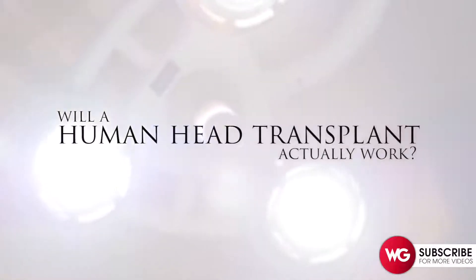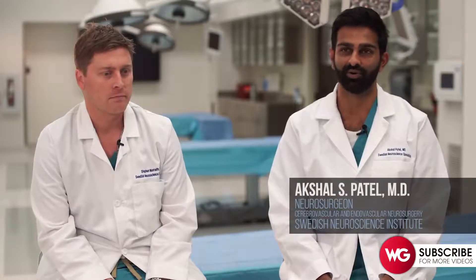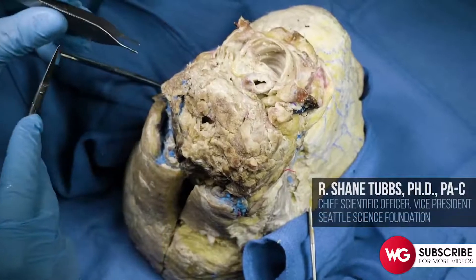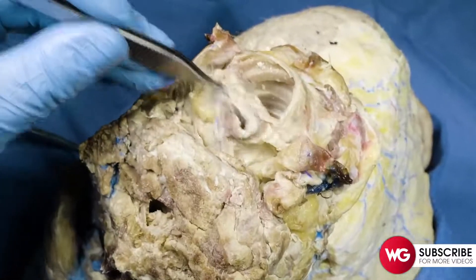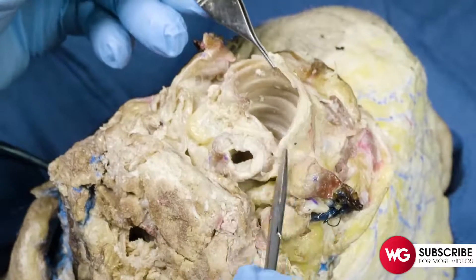The biggest issue with head transplants is the intricacy of connecting one person's spinal cord to another person's spinal cord. It is the most complicated structure that exists at that connection between the head and the rest of the body. The major structures that would absolutely have to be reconnected include the trachea — this is a cross section of the trachea.